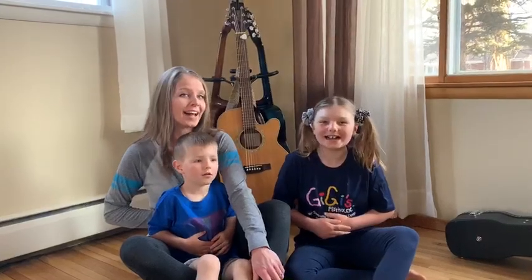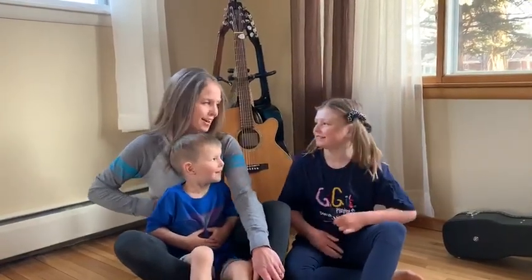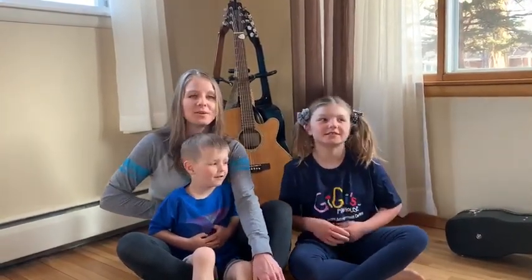Ho ho ho. Ha ha ha. He he he. I've got the joy. You ready? Here we go.